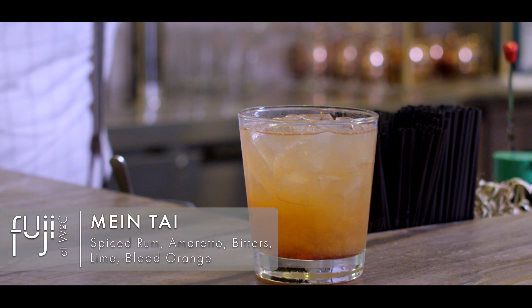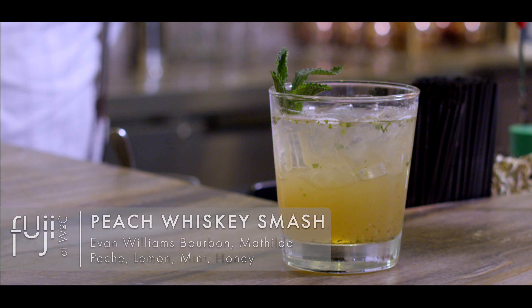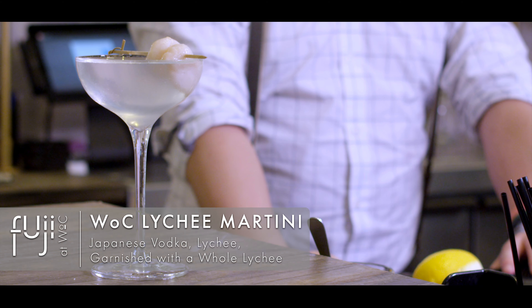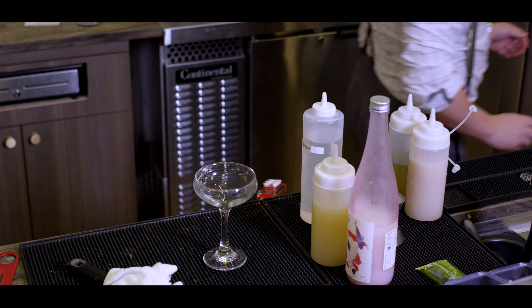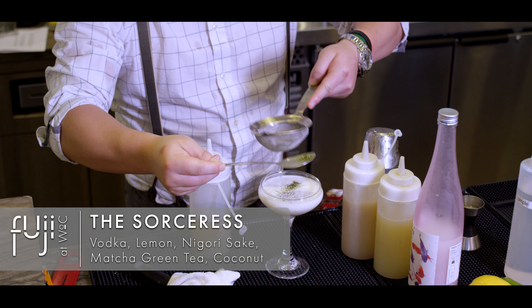The Kicking Mule with house-infused jalapeño tequila, the Triple Crown, the Main Tie, the Land of the Rising Sun, our Peach Whiskey Smash, and the WOC Lychee Martini with Japanese vodka and lychee, garnished with a whole fresh lychee.